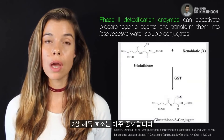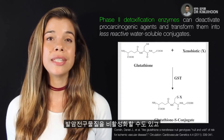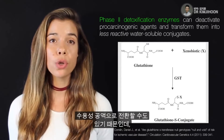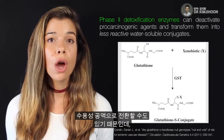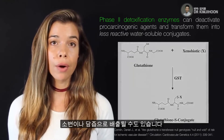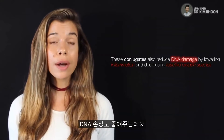Phase 2 detoxification enzymes like glutathione S-transferase are important because they're able to deactivate pro-carcinogenic agents and transform them into water-soluble conjugates, which are usually less reactive and are able to be excreted in urine and bile.